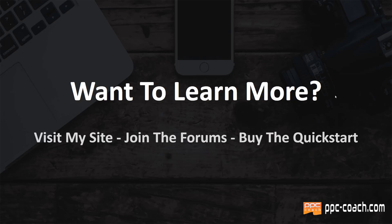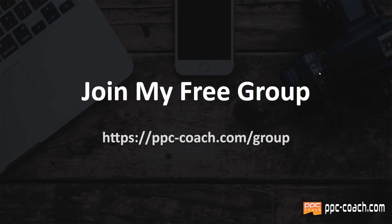Anyway, if you want to learn more, visit my site, join my forums, buy my Quickstart program — go to ppc-coach.com. Also make sure you subscribe to the channel, more is coming. And lastly, join my free Facebook group at ppc-coach.com/group. Go there now and join it. There are currently 9,500 people in that group. What we talk about is print on demand, Facebook ads, YouTube ads, Google search ads, and I'm even getting into TikTok ads quite a bit now too. If you like paid ads and selling print on demand products, this is the place for you. We'll see you soon — have a great day.